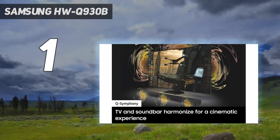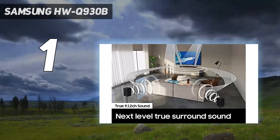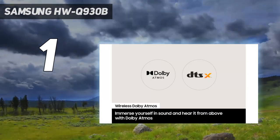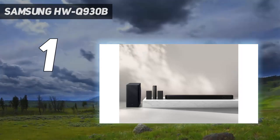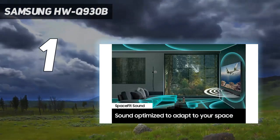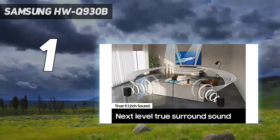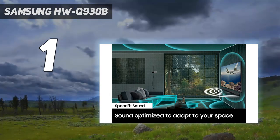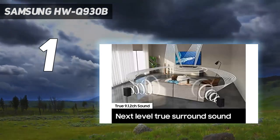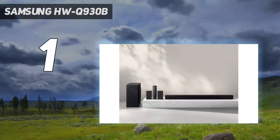And number 1: the Samsung HW-Q930B. Samsung's best flagship soundbars are great things, but its slightly less expensive models haven't always been quite so brilliant. This one bucks the trend, not least because it includes the rear speakers that previous models didn't. That makes an enormous difference to the soundstage, and with both Dolby Atmos and DTS:X decoding it delivers extremely impressive and immersive audio in movies and TV shows. The HDMI loop-through supports HDR10+ and Dolby Vision HDR formats, as well as 4K resolution at frame rates of up to 60Hz.